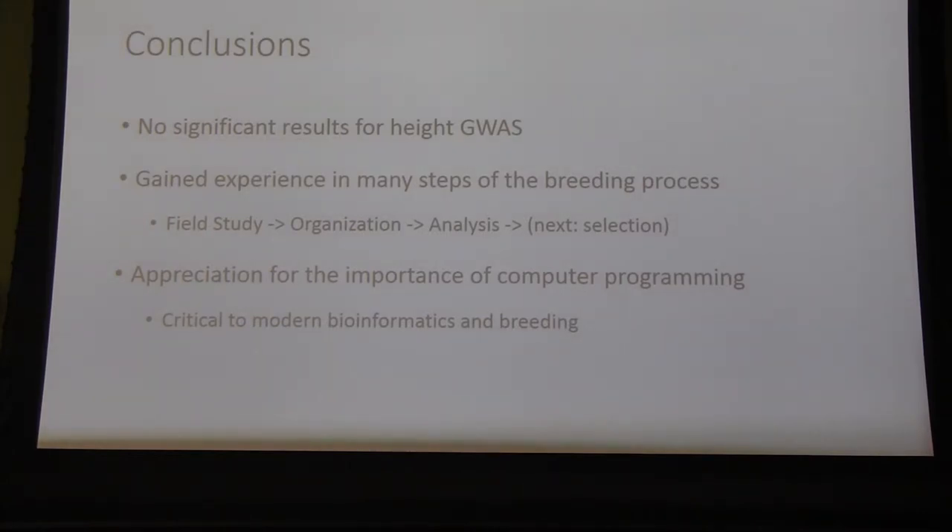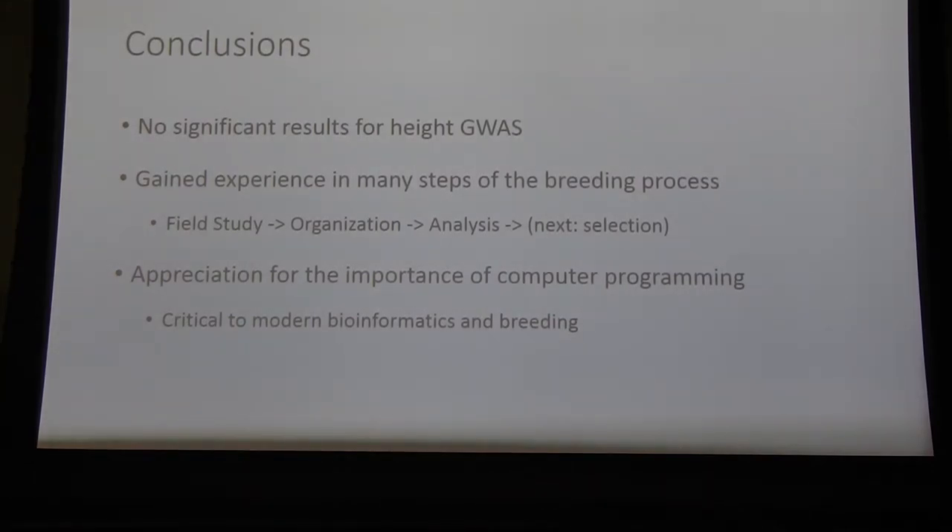No significant results, which was disappointing, but gave me a big look into how science is actually done — this is often how the results of these projects turn out. I got a real feel for how a breeding project is actually conducted, something you can only partially get from classroom learning. The field study was definitely a surprise — we encountered a lot of obstacles that kept the data from being like a perfect greenhouse trial. Data organization was really important to learn, because computer programming and bioinformatics is only going to be more relevant in the breeding field going forward. I look forward to learning more, possibly in grad school, about how to select what genotypes you want to work with moving forward.